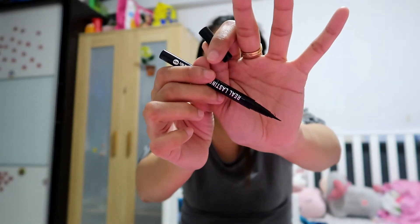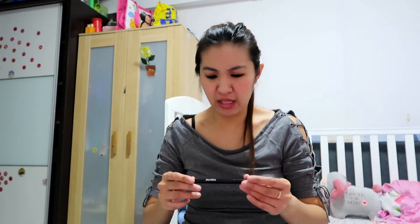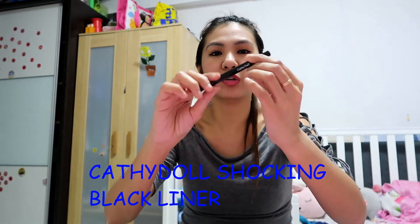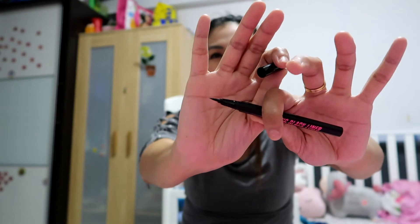My felt tip eyeliners — I have two. I still love the K Palette Real Lasting Eyeliner 24 Hour Waterproof One Day Tattoo — it's a Japanese brand and a felt tip eyeliner. It will really tattoo the eyeliner on your upper lid. The other one that I recently discovered is from Cathy Doll — the Shocking Black Liner. It's a felt eyeliner as well and I like the coverage and the preciseness. Both of them are highly recommended.